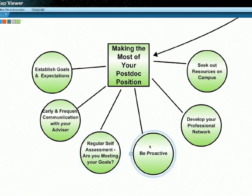It's also important to be proactive. Seek feedback on your work on a regular basis. Be proactive in discussing any ethical issues or policies regarding authorship early on in the position. Work on developing your professional network so you can move on into your new career once your postdoc is done. Make sure you get to professional conferences and take advantage of any and all networking opportunities you can find.